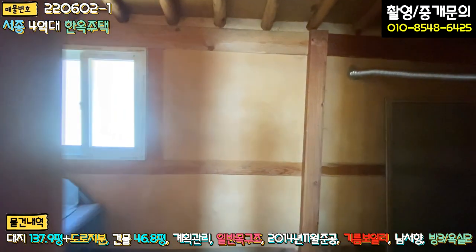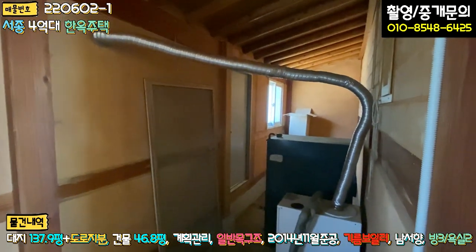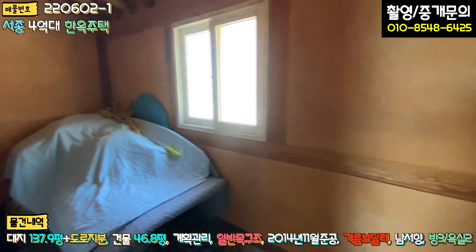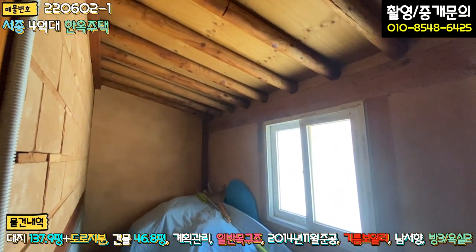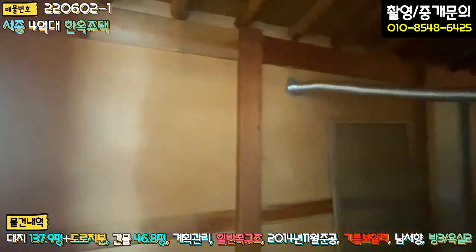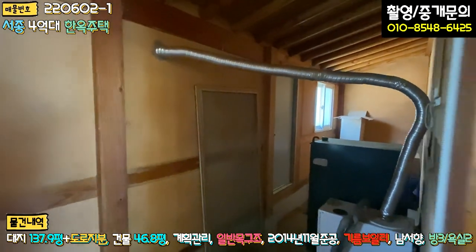주택 뒷부분이 또 대박인데, 오른쪽에는 보일러실로 기름보일러를 현재 사용하고 있습니다. 좌측은 다 창고인데 판넬로 대충 만든 창고가 아니라 제대로 시공된 창고입니다. 주택 뒷부분으로 나갈 수 있는 방화문 출입문도 저쪽에 시공이 되어 있습니다.